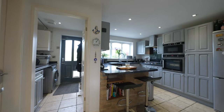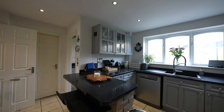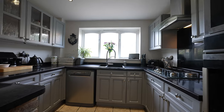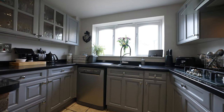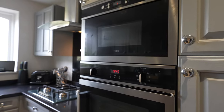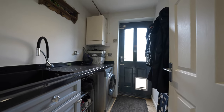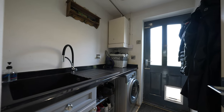There are ample base and wall units within the kitchen complemented by work surfaces which incorporates a breakfast bar. Integrated appliances include an oven, built in microwave, hob and canopied cooker hood. There is also space for a fridge freezer and plumbing for a dishwasher. A useful understair storage cupboard provides handy additional storage and there is a utility room.